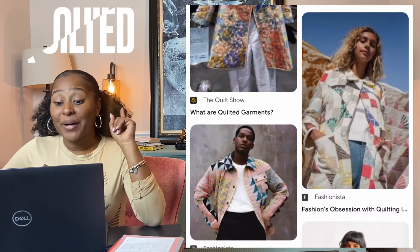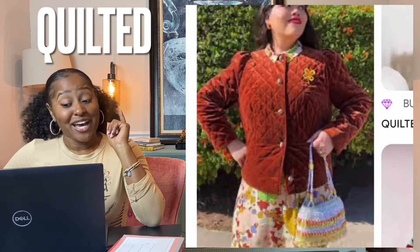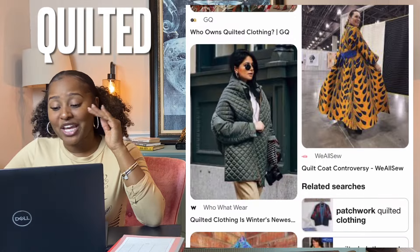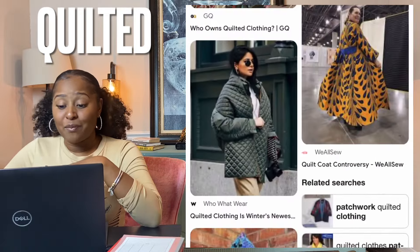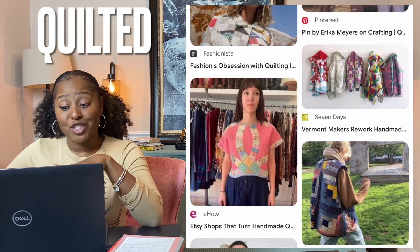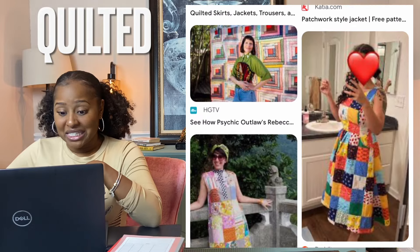Quilted. By definition, quilted textiles are made when you stitch several layers of fabric together. You might also use patchwork techniques when quilting, which involves stitching different colors, textures, or shapes together to create a unique textile. Quilting is the term given to the process of joining a minimum of three layers of fabric, either through stitching manually using a needle and thread, or mechanically with a sewing machine or a specialized long arm quilting system.